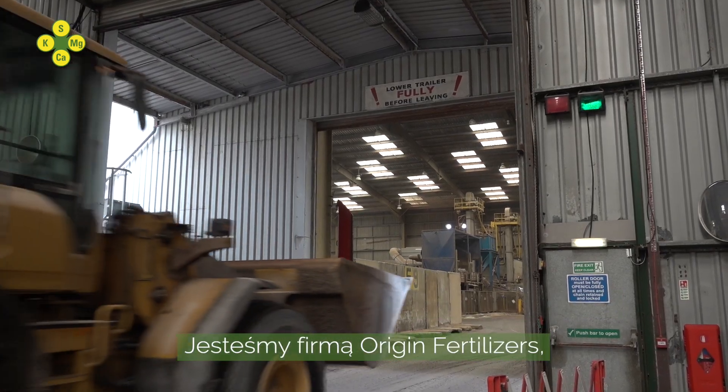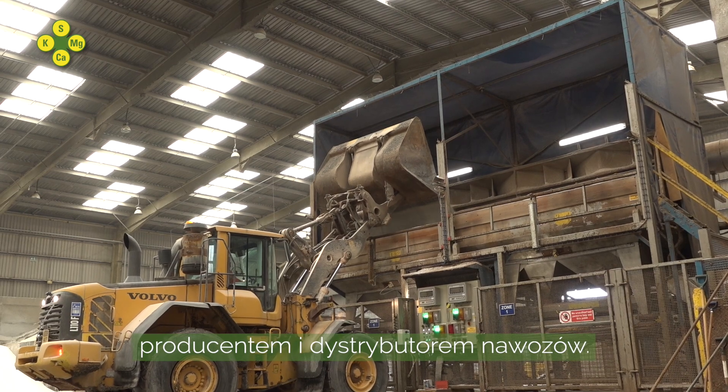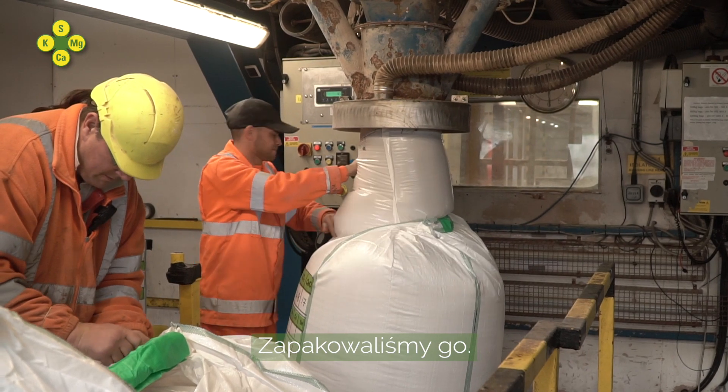This is our part of the polysulfate story. We are Origin Fertilizers, a manufacturer and distributor of crop nutrition products. Here on site today we have polysulfate that has arrived straight from the mine. It has gone through our blending plant, we have packed it and now it is dispatching to local farmers.